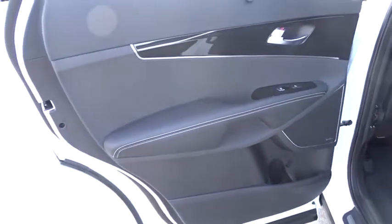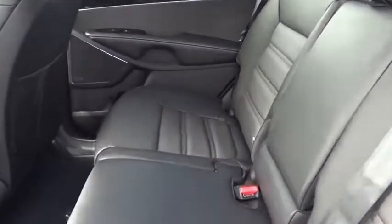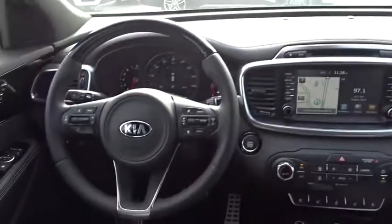Leather wrapped steering wheel, power steering, adjustable steering wheel, keyless start, cruise control, auto dimming rear view mirror, four wheel disc brakes, hard disk drive media storage, floor mats.